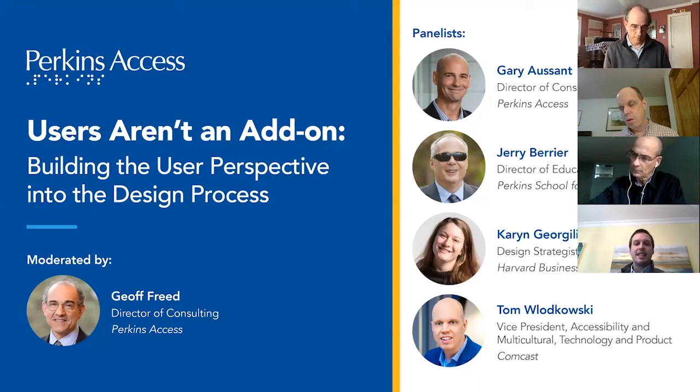Hello and welcome everyone. This is 'Users Aren't an Add-on: Building the User Perspective into the Design Process.' My name is Robert Frawley and on behalf of SightTech Global, I'm excited to have you join us today.